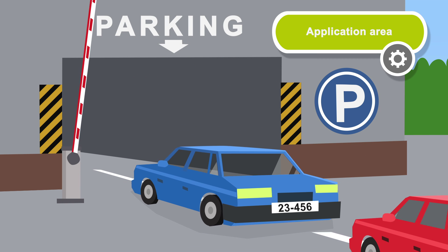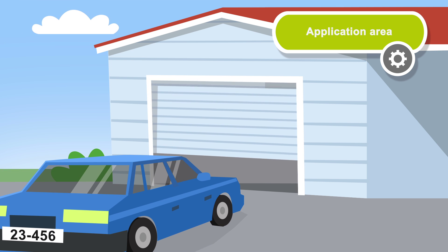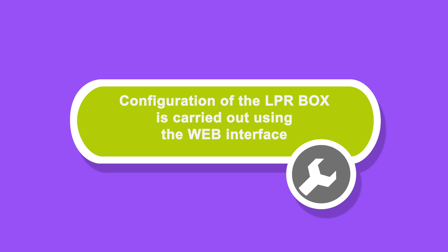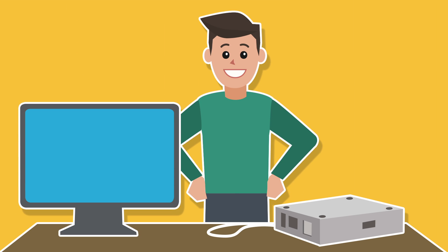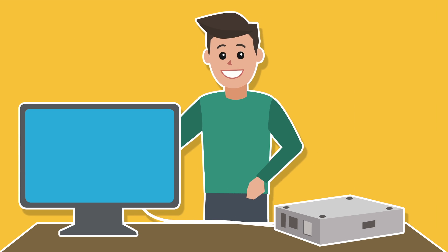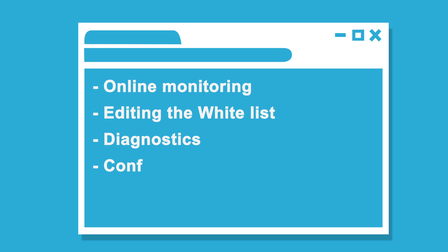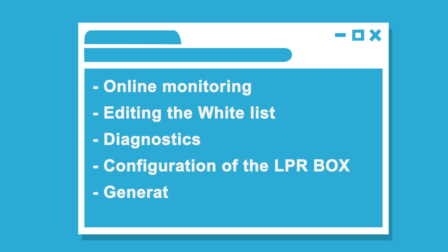The system controls barriers, entry gates, or roller shutters. The system setup is configured via the web interface. Any stationary or mobile device connected to the LPR-BOX over the network can conduct online monitoring, whitelist editing, diagnostics of the system components, and generate reports.